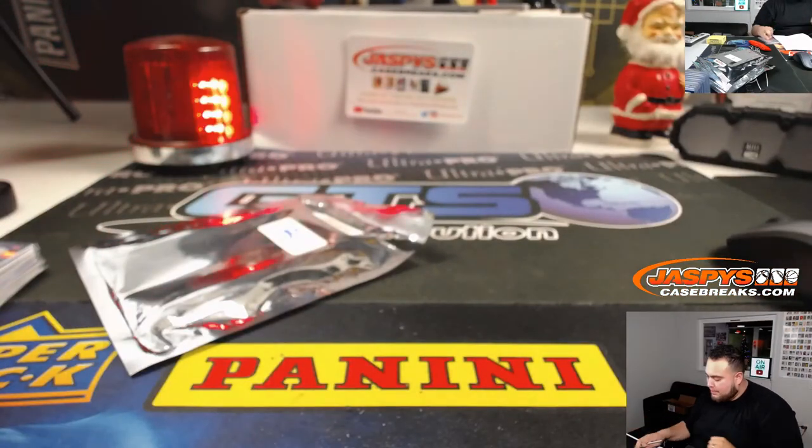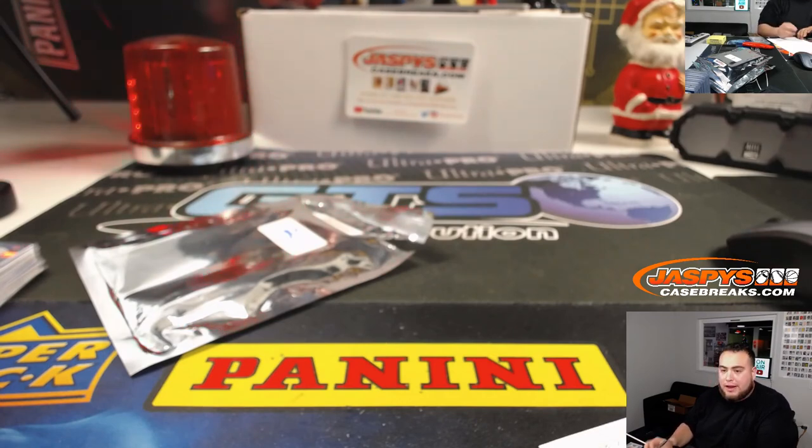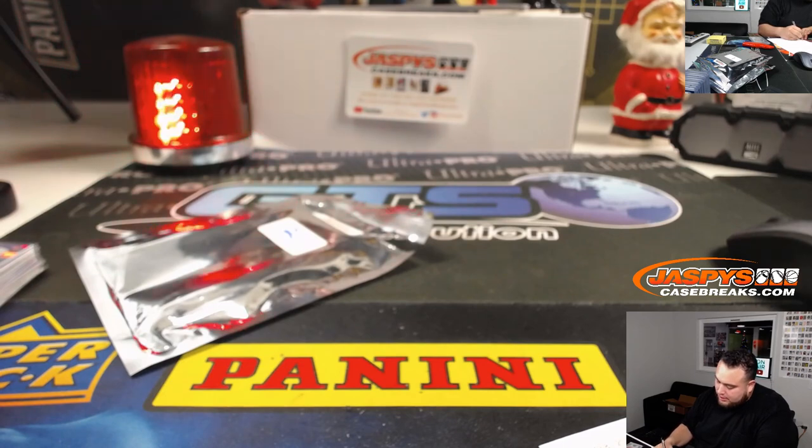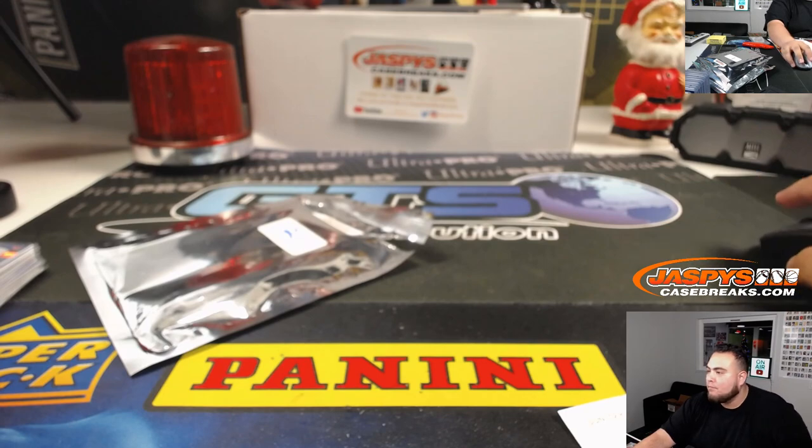I think Mick posted up number four because number three sold out, so if you guys want to run back another one of these Kobe breaks we will be doing three after Flawless. JaszysCaseBreaks.com, guys — we'll have more of this. Appreciate it, thank you, thank you, thank you — let's do it!